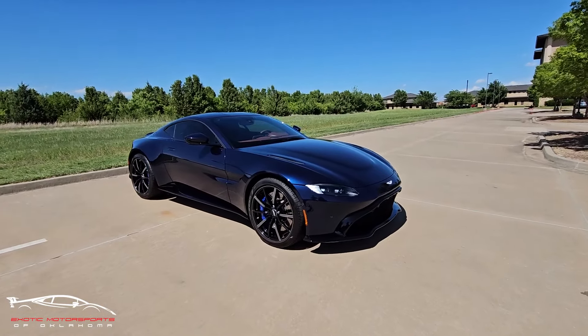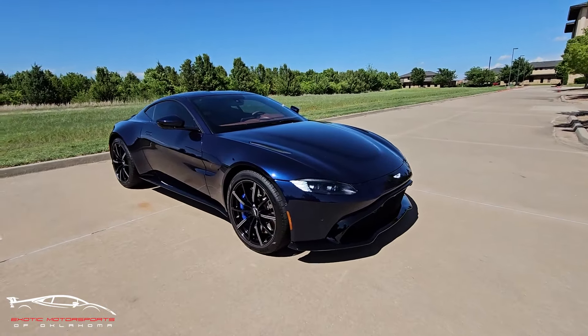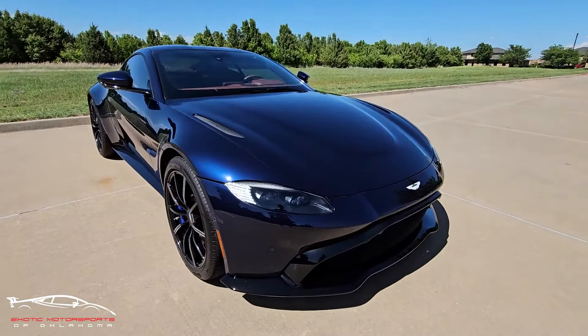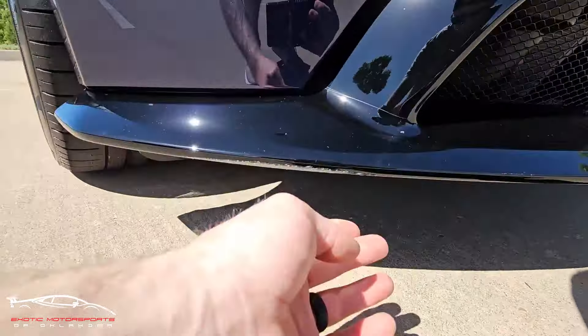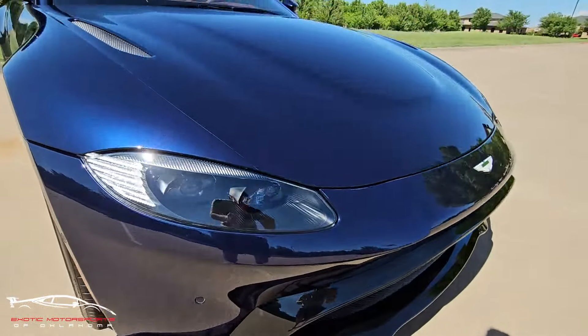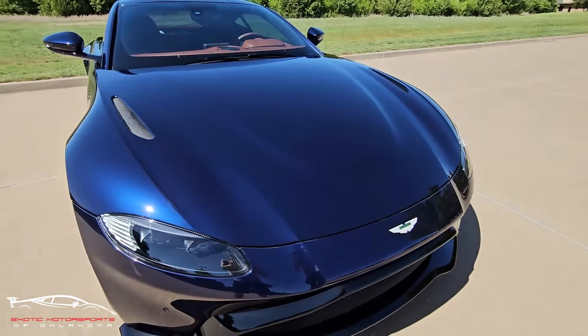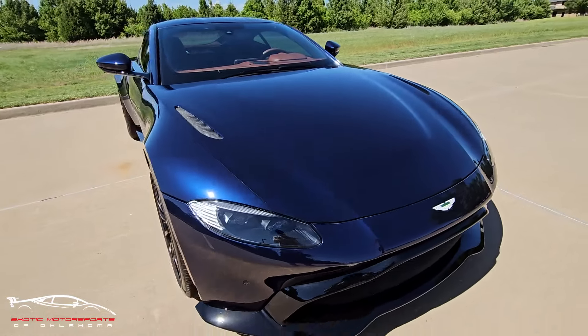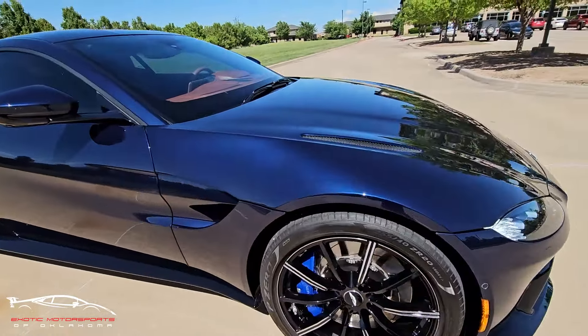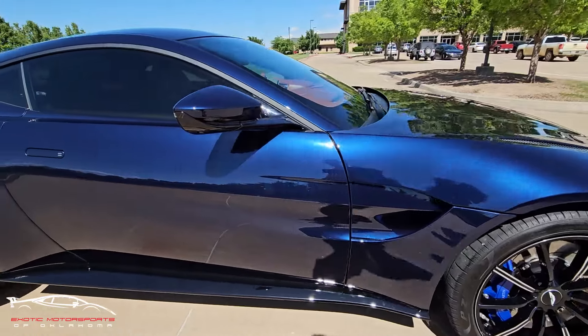The entire car is protected with PPF — paint protection film — front to back. Everything is fully protected. Now here on the lower splitter, we do have a little bit of curb rash right there. As far as rock chips and scuffs, that PPF has done a phenomenal job at protecting this car, and I'm not really seeing anything on this side to notate.